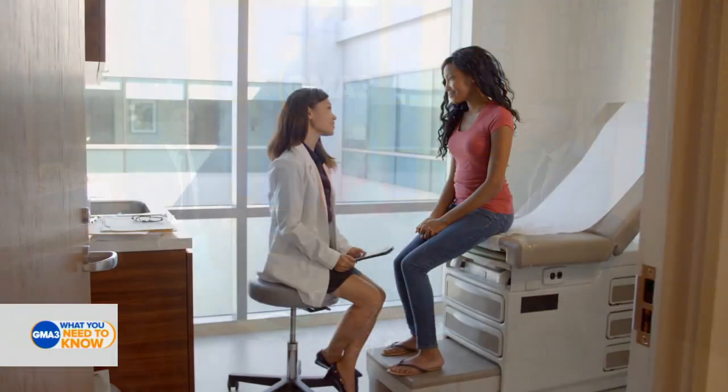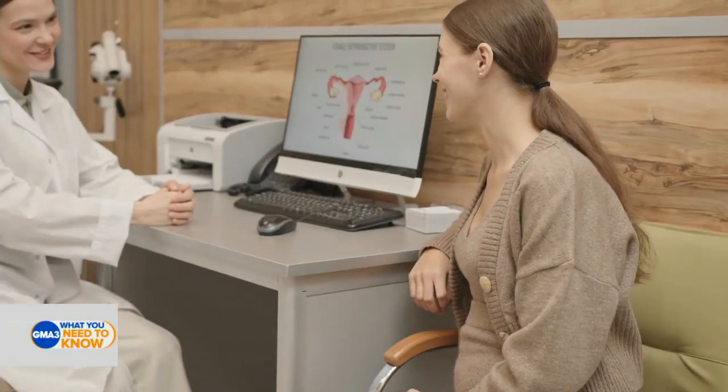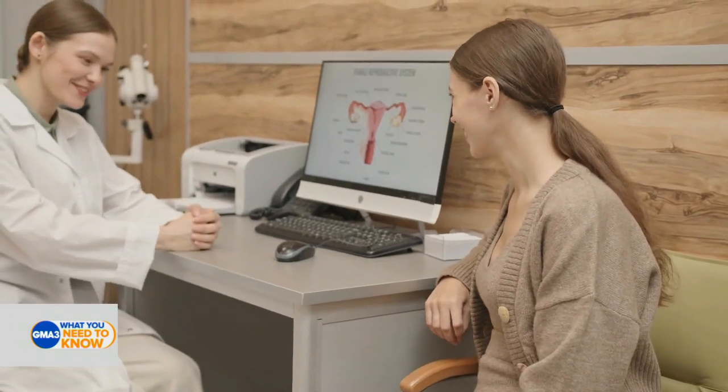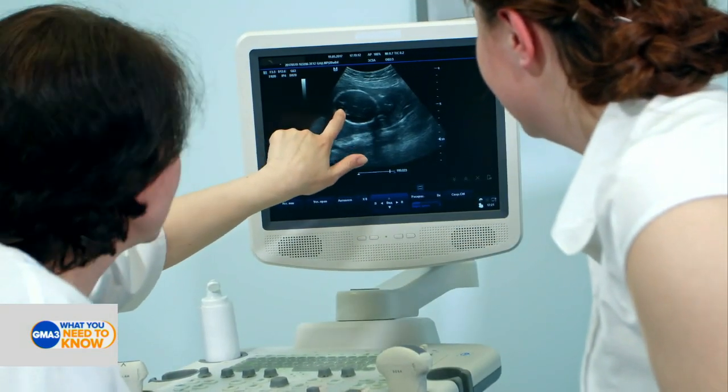This morning, the first self-collection kits for cervical cancer have been shipped to doctor's offices as a possible alternative to pap smears. I find this incredibly curious. Dr. Darian, to be clear, this is not an at-home test. This can only be done in a doctor's office at this point. How does this work?